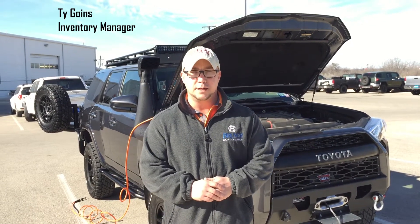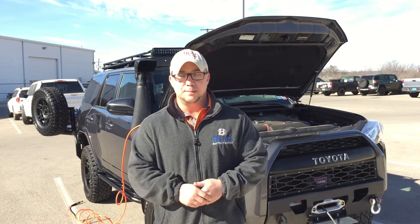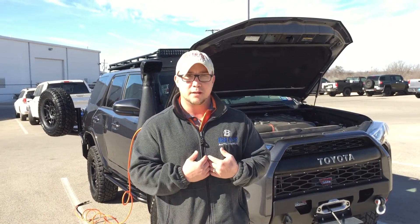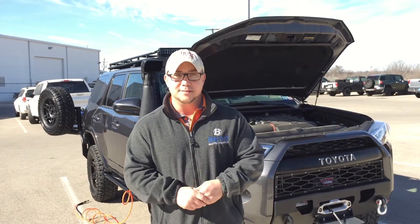Hello, my name is Ty Goins. I'm the inventory manager at Brunner Toyota. I don't know if you've noticed on our website, BrunnerToyota.com — we have done some custom builds for some customers. We like to build cars and make it special just for you. What I'd like to go over today is my own personal Toyota I had built here at the dealership, with a bunch of different accessories and things I've done to my personal vehicle to make it my own. I hope you like it.